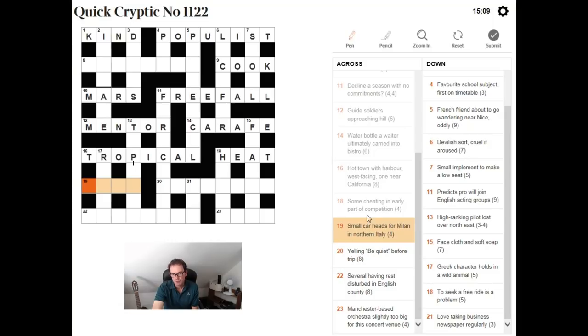"Small car heads for Milan in Northern Italy." We've got the instructional phrase "heads for." So if we take the head letters — the starting letters of Milan, in, Northern, Italy — we get MINI, which of course is a small car.